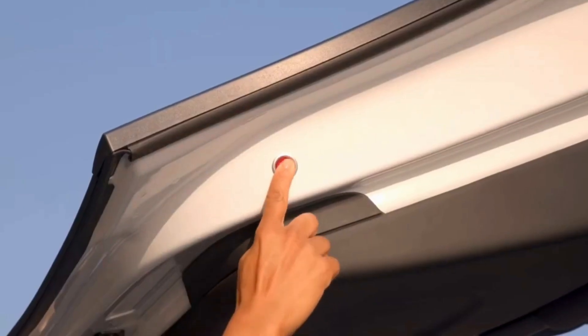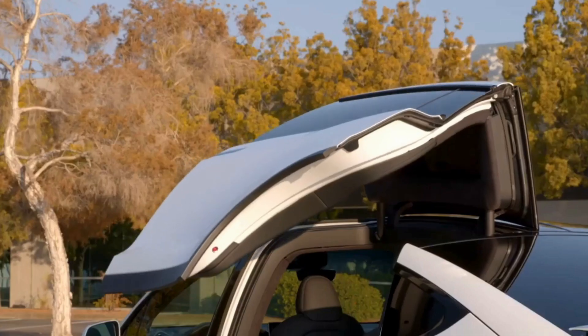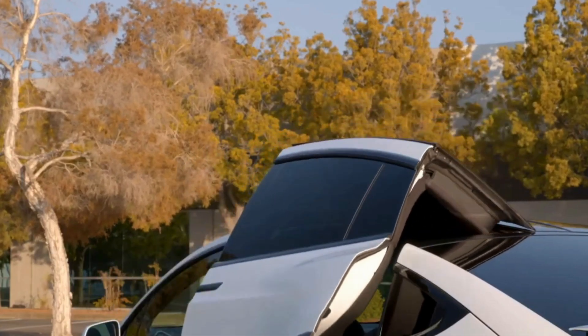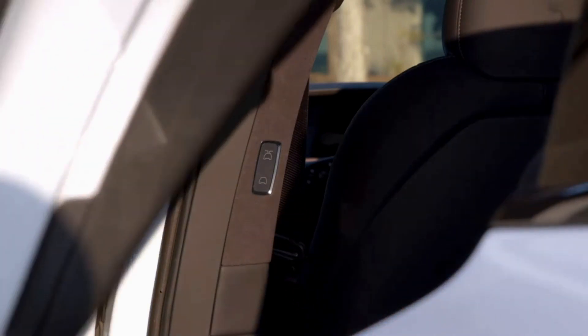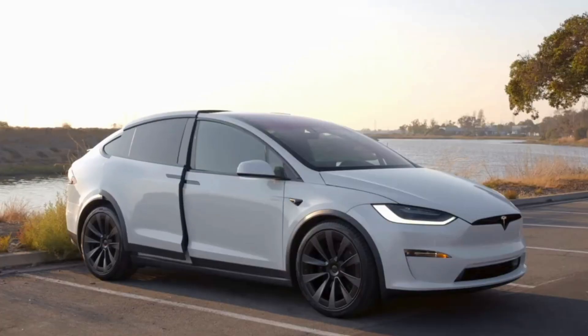The Model X isn't as agile as the mechanically similar Model S sedan, but it's surprisingly agile given its size and weight. The cabin is an exercise in modernism, with a giant screen dominating the dashboard providing touch-sensitive access to most features. A third row of seats provides room for the whole family, and the second row can be ordered with captain's chairs.